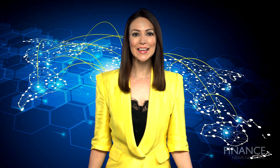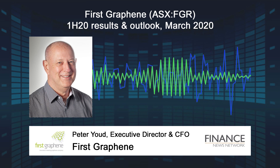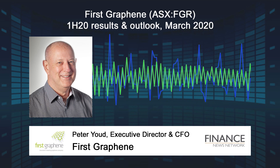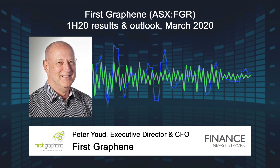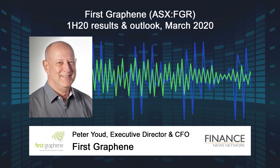Last question, Peter — is there anything else you'd like to add? Graphene is a nascent industry, and FGR is at the forefront of its development. We remain the only entity with regulatory approval to sell graphene in the UK, Europe, and Australia.